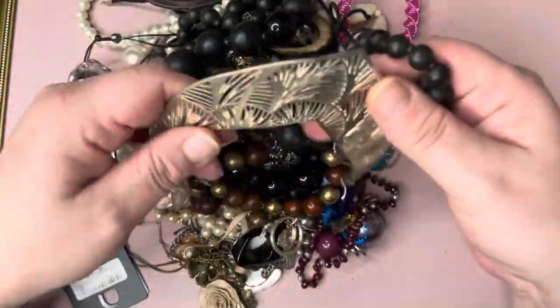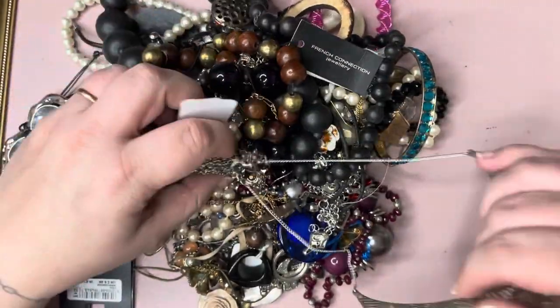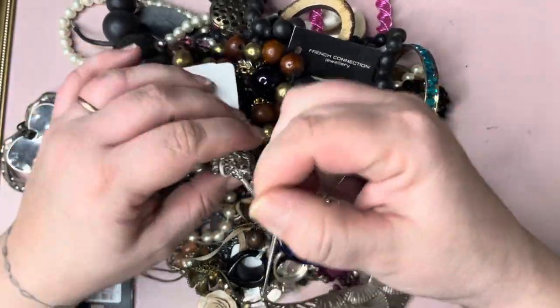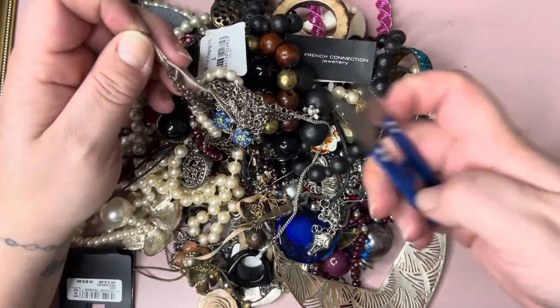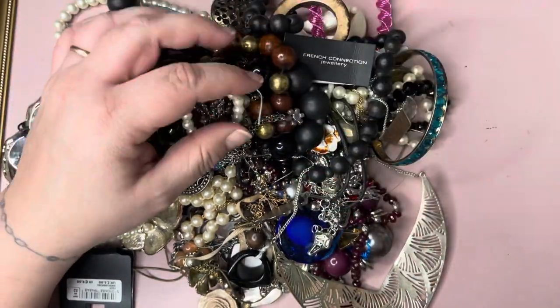Alright, let's get started. Oh, the tangles already. It's undoing. I've lost my labels. Not great, are they?